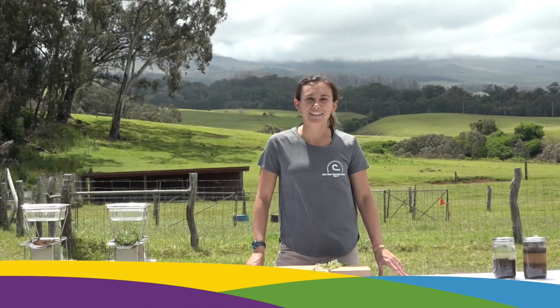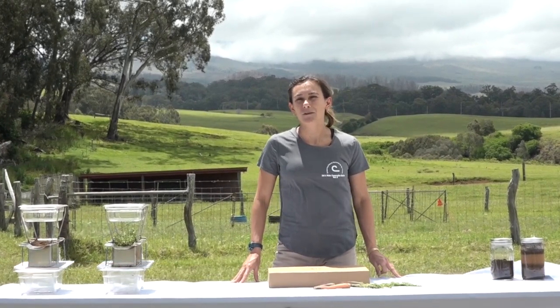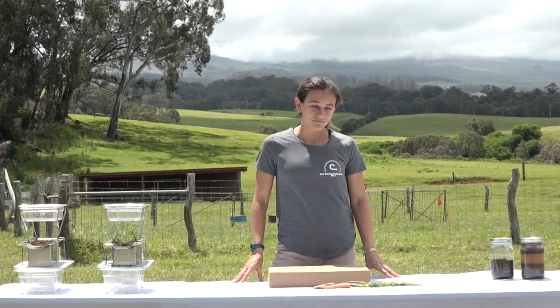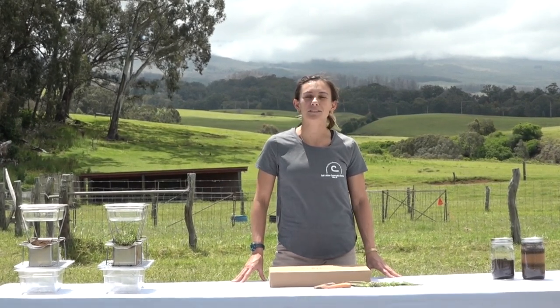My name's Jess. I work at the Maui Soil and Water Conservation District. Today I'm up here at Haleakala Ranch as part of the Maui County Farm Bureau Ag in the Classroom. My job is to help protect natural resources. Natural resources include things like soil, water, air, plants, and animals. But today, we're going to focus on soil.